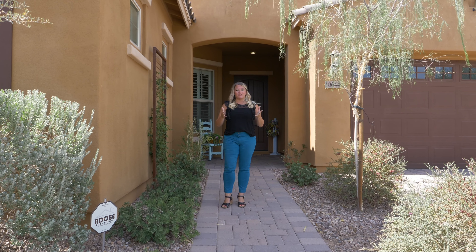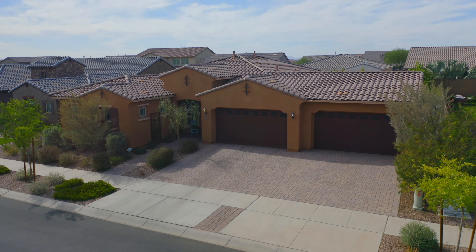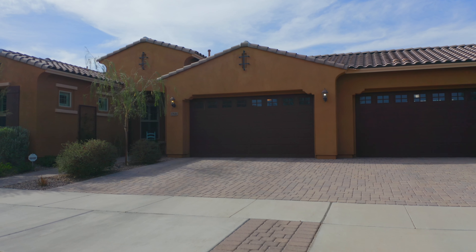Thank you so much for joining me and touring this amazing home. My name is Tiffany Chandler. My number is 208-869-0407. I'm at Tiffany at ArizonaHomeGroup.com. Check it out.